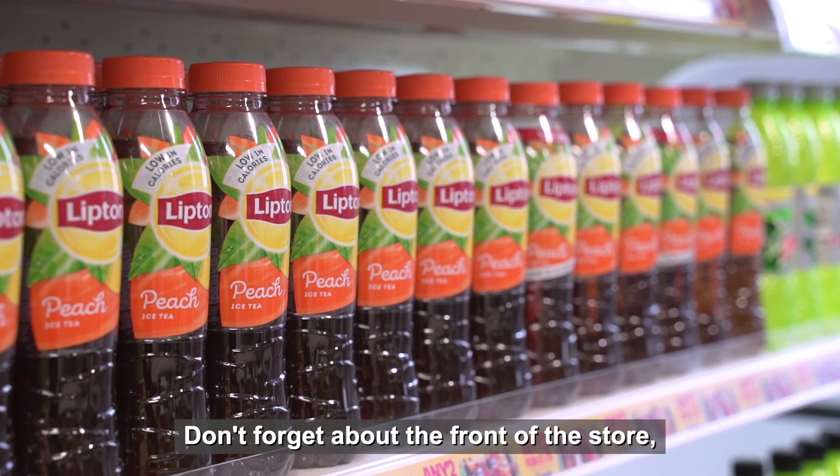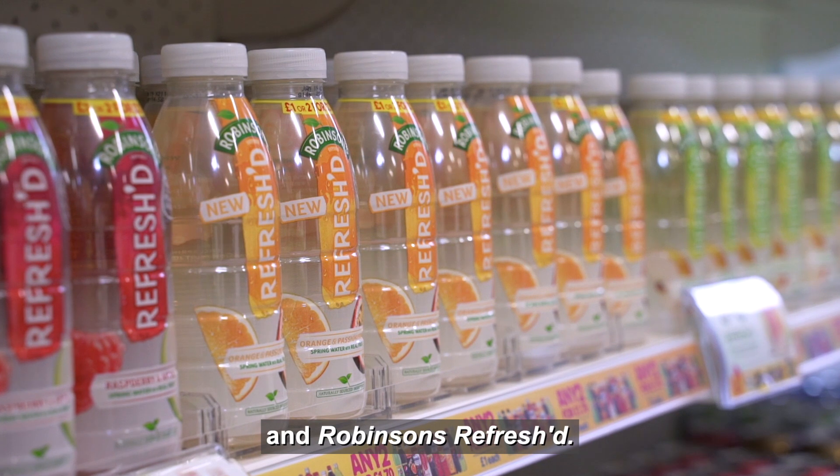Don't forget about the front of the store with products like Lipton Iced Tea and Robinsons Refreshed. The key thing is to get the balance right.